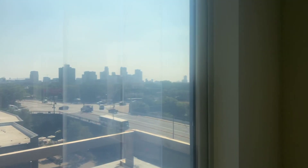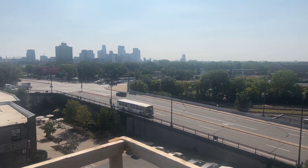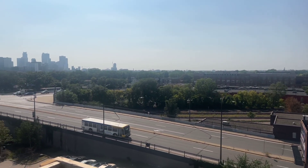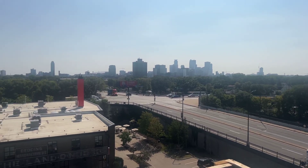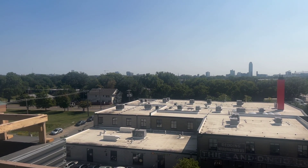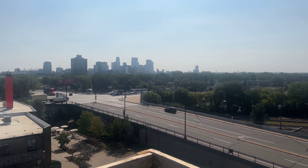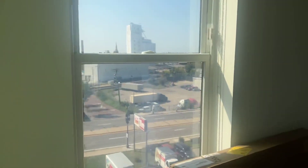This one has a city view, overlooking Central Avenue and Broadway. A look at the living space once again here.